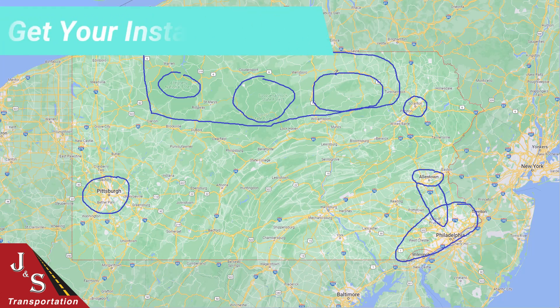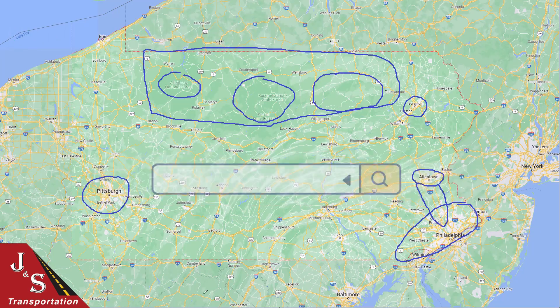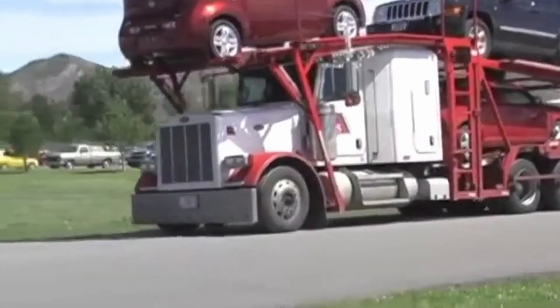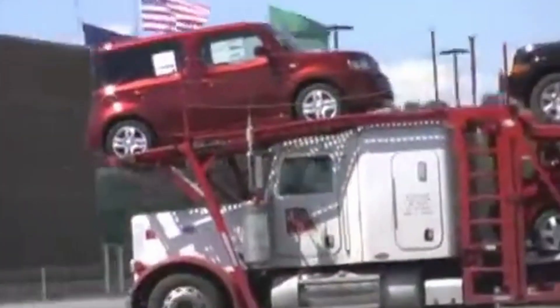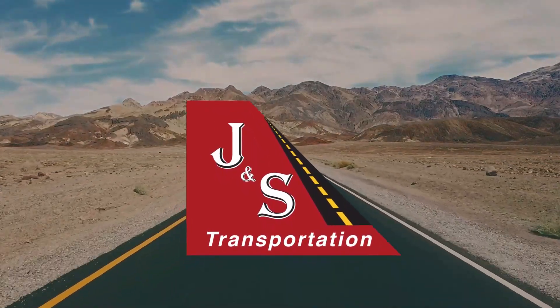To find out what it costs to ship a car to or from Pennsylvania, get an instant quote on our website at www.jnstransport.com.